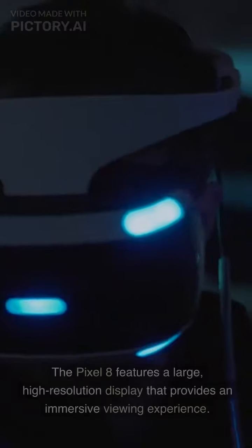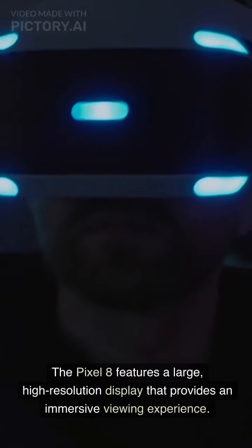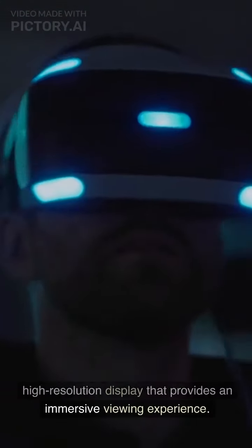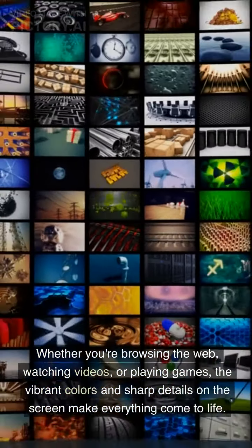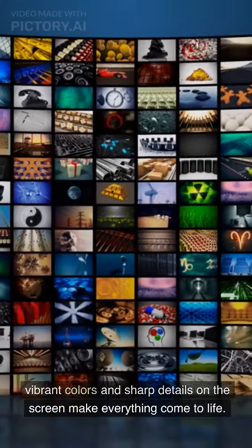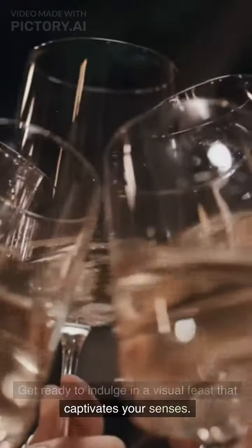Immersive display. The Pixel 8 features a large, high-resolution display that provides an immersive viewing experience. Whether you're browsing the web, watching videos, or playing games, the vibrant colors and sharp details on the screen make everything come to life. Get ready to indulge in a visual feast that captivates your senses.